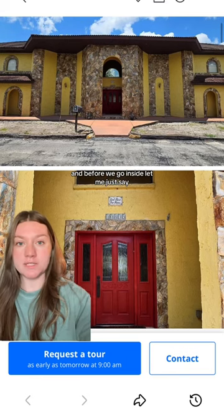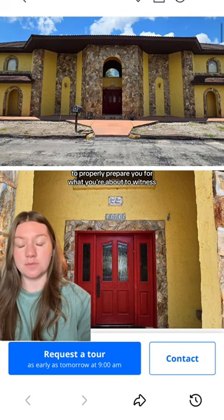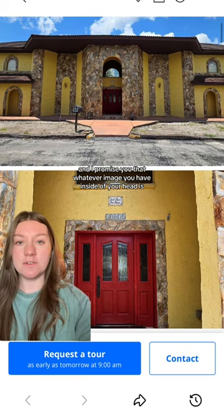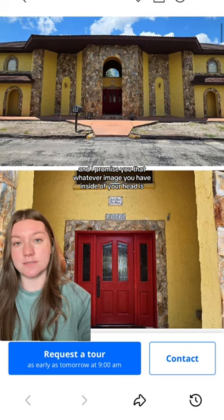And before we go inside, let me just say there is nothing I could tell you to properly prepare you for what you're about to witness. And I promise you that whatever image you have inside of your head is incorrect.